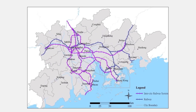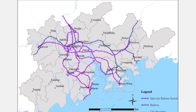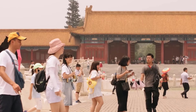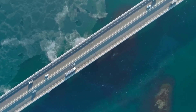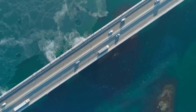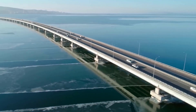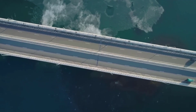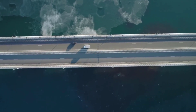The design also demonstrates China's commitment to innovation and responsible development. The construction of the Hong Kong-Zhuhai-Macau Bridge was a massive undertaking that required the cooperation of several cities, government agencies, and construction companies. The project was funded by the Chinese government and involved over 10,000 workers, including engineers, designers, and construction workers. The total cost of the project is estimated to be around $20 billion.